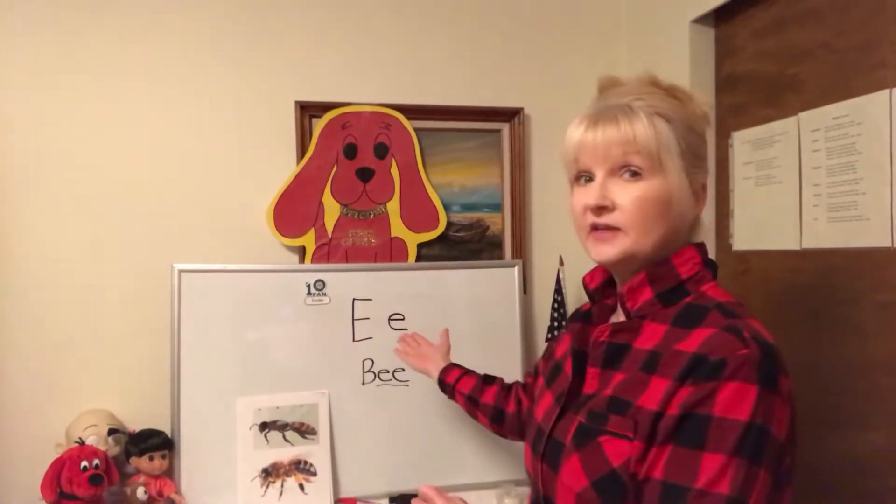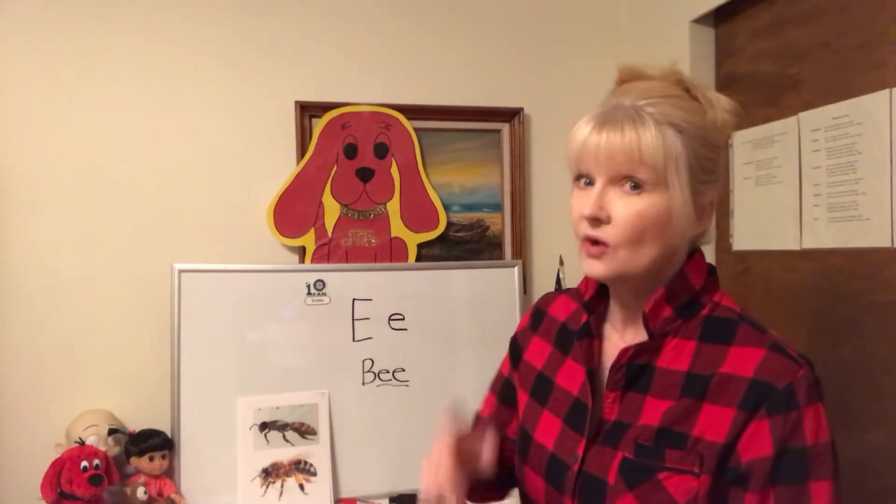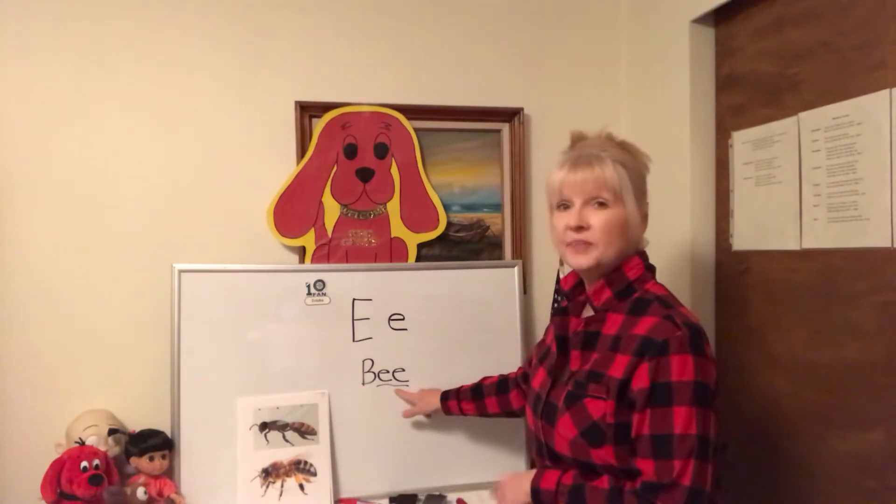Hi friends, Miss Trish here. Since we've been studying the letter E this week, I found a word that means a lot to me with the E sound, and that word is bee.